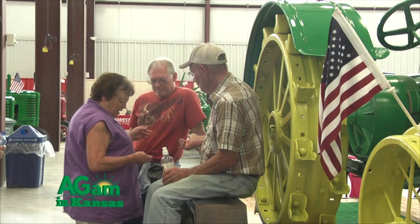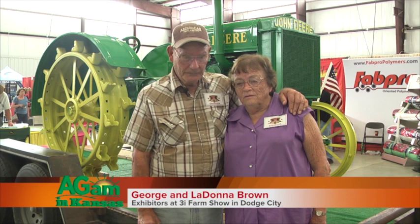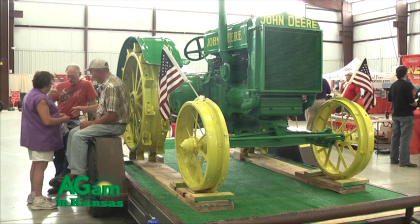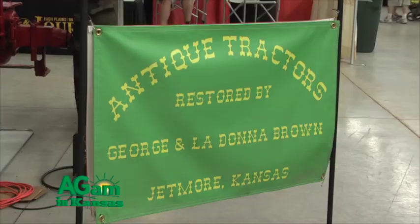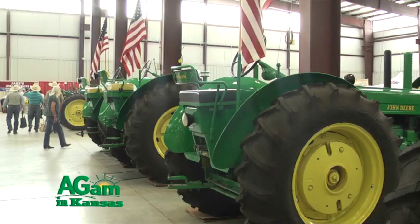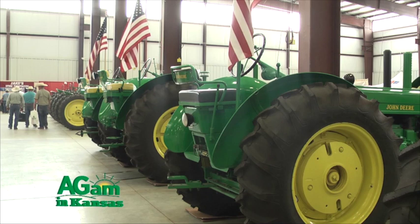I'm LaDonna Brown and we live up in Hodgson County. We do this for fun and we enjoy the tractor shows — you meet the nicest people at a tractor show. They also have a special formula for getting tractors in the building: she holds two of them and I hold two. We each got trailers, then we bring them in here and talk to Eddie and he gives us two nice spots.